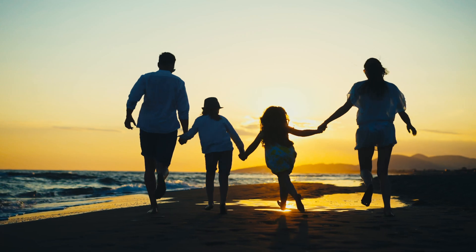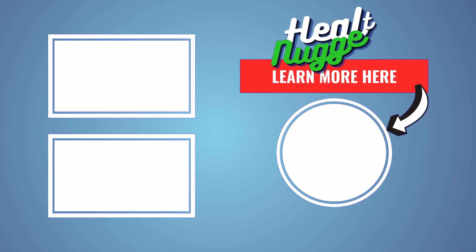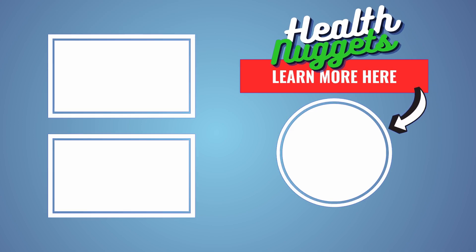If you found this video helpful, give it a thumbs up. And if you're curious for more insights into the world of supplements, subscribe to our channel. Have questions or personal experiences with probiotics? Drop them in the comments below.